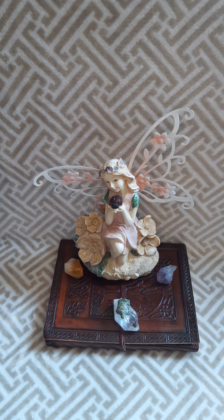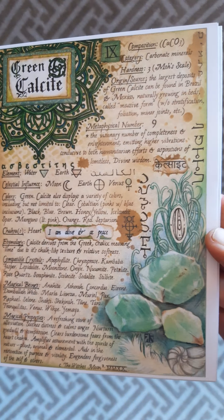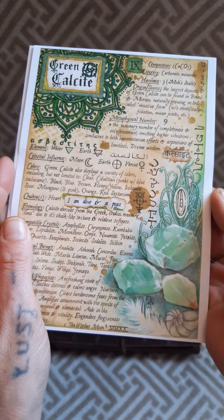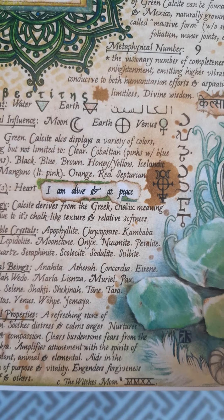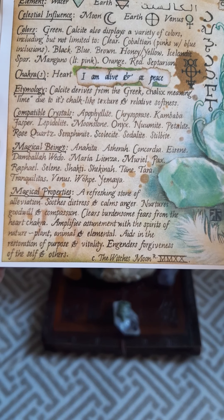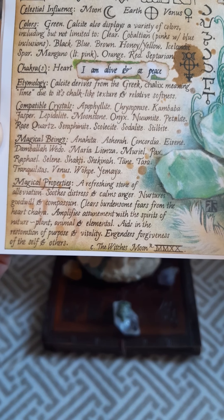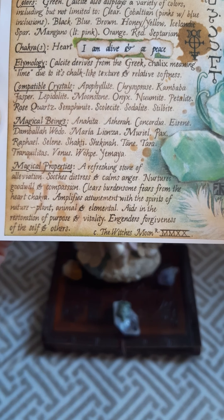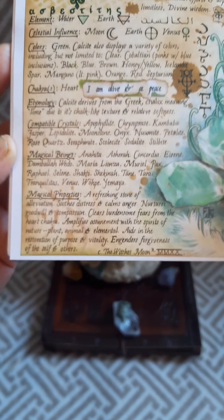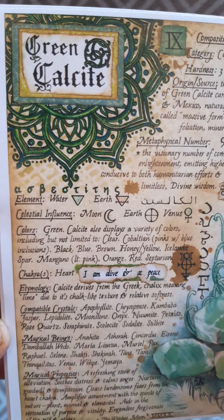So let's start with the green calcite. This is such a beautiful crystal. And look at that artwork — this is done by A.E. Alden. She's an incredible artist. It has all the information you need to know about green calcite. Here's the affirmation: 'I am alive and at peace.' The magical properties — it's a refreshing stone of alleviation, soothes distress and calms anger, nurtures goodwill and compassion, clears burdensome fears from the heart chakra, amplifies attunement with the spirits of nature — plant, animal, and elemental — aids in the restoration of purpose and vitality, and engenders forgiveness of self and others. Look at this artwork. Isn't that just absolutely beautiful? Look at the details in that.